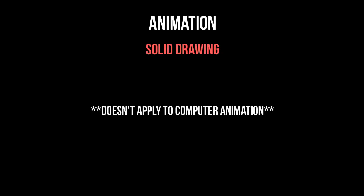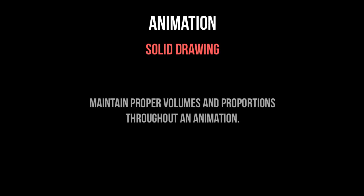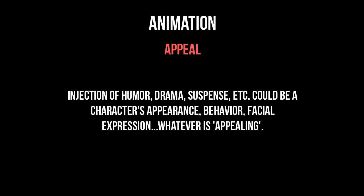Number eleven: solid drawing. Keep in mind that this list is from the 1940s or 50s before computer animation, so this doesn't really apply as much here as it does for traditional 2D animation. But the principle is to maintain proper volumes and proportions throughout an animation — when you're using pencil and paper, that obviously requires more effort than when the computer does it for you. And last but certainly not least, number twelve: appeal. I think this is the most artistic principle because figuring out what's appealing isn't objective, it's subjective. Applying each of these principles will produce proficient animation, but that doesn't guarantee that it will be interesting. Injecting appeal into an animation is certainly an art.